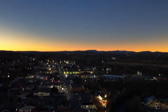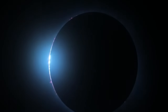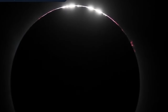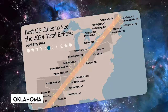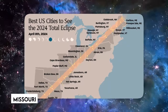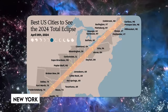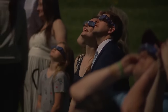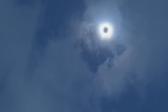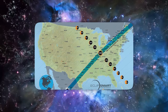Meanwhile, the rest of Mexico, including Mexico City, saw a partial eclipse. Moving northward, the eclipse passed through several states, including Texas, Oklahoma, Arkansas, Missouri, Illinois, Kentucky, Indiana, Ohio, Pennsylvania, New York, Vermont, New Hampshire, and Maine. This long course allowed millions of Americans to see either a totality or a partial eclipse, depending on where they were in the eclipse's path.